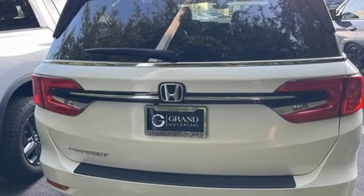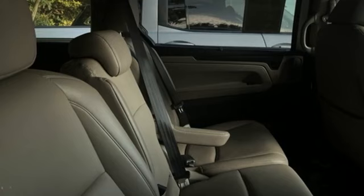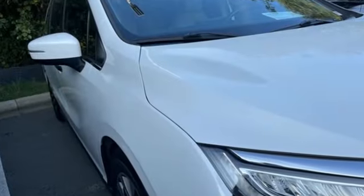V6 engine. Express open and close sliding and tilting sunroof. Digital instrument gauges. And automatic transmission. It's a Honda, so longevity comes standard.